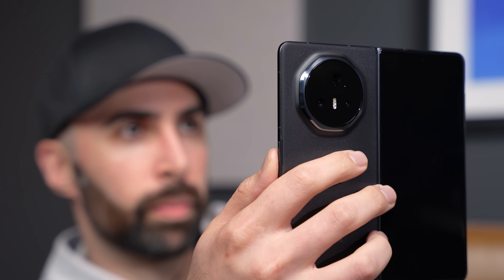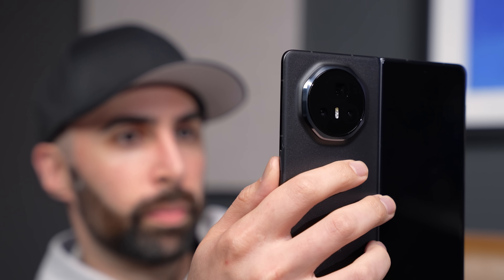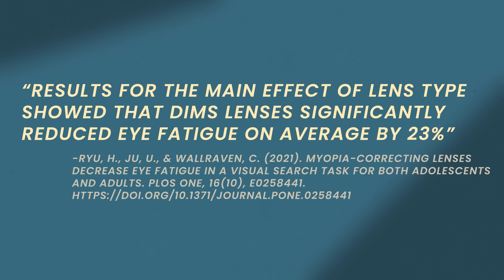It's at this point that I need to give a big disclaimer: I'm not an eye doctor, and to be certain about something like this, there would have to be a lot more research done. But the idea with this tech is: if there's a chance you can help reduce the progression of myopia, or at the very least make a display less fatiguing on your eyes — given that DIMS glasses have been shown to reduce eye fatigue by 23% — then why not? You can always turn the feature off if you want, and since it's software-based using AI, it doesn't add to the physical cost of the device.